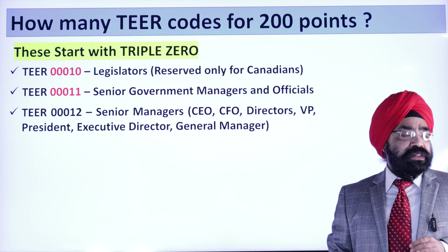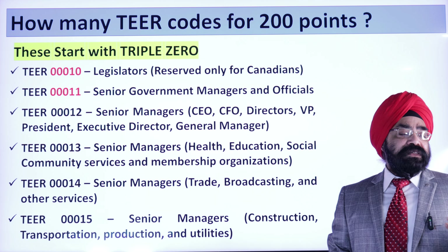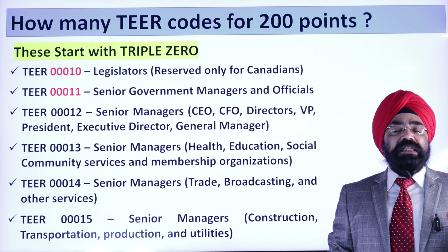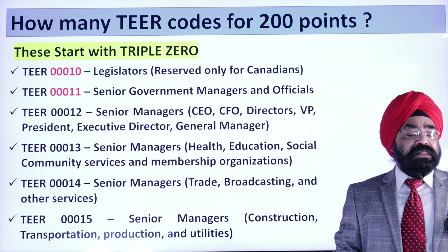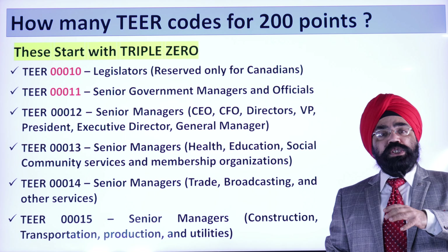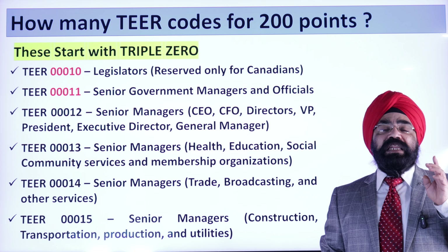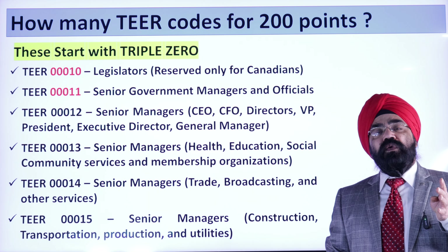You are left with 00012, 00013, 00014, and 00015. Code 00012 is for companies in the IT sector, broadcasting, and telecommunications. 00013 is for senior managers in health, education, and social and community services. 00014 is for trade, broadcasting, and other services. And 00015 is for construction, transportation, and utility companies. These are the only 4 tier codes — 00012 to 00015.